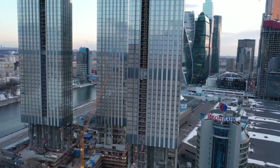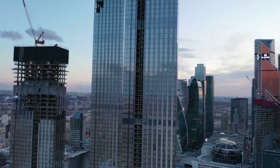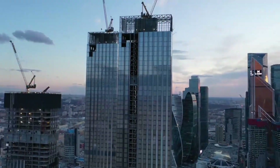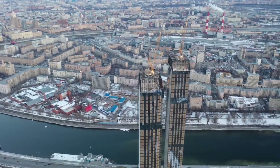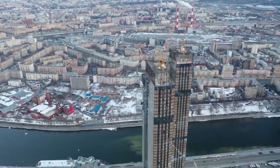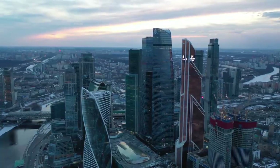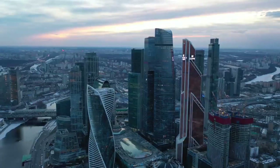The 300,000 square meter project consists of two towers of 62 and 73 stories, preceded by a conical dome. These major volumes are connected by a four-story base and an urban, publicly accessible landscape on top of the base, enabling visitors to choose different interconnected routes to and through the scheme.